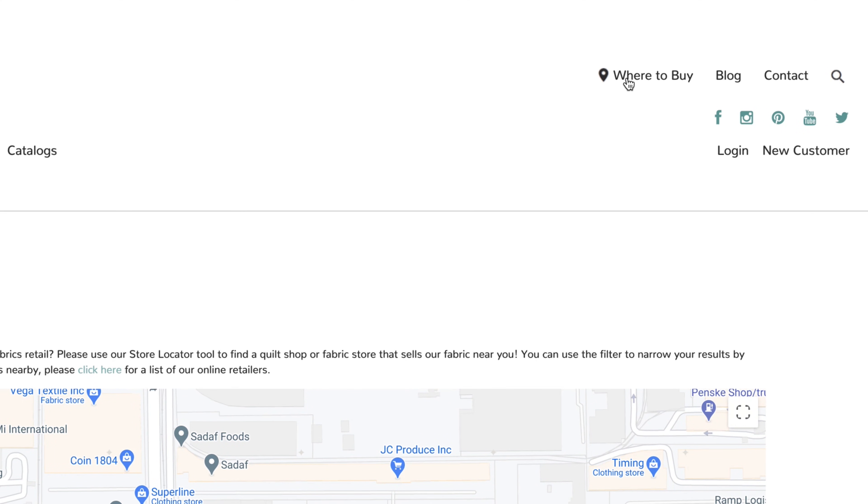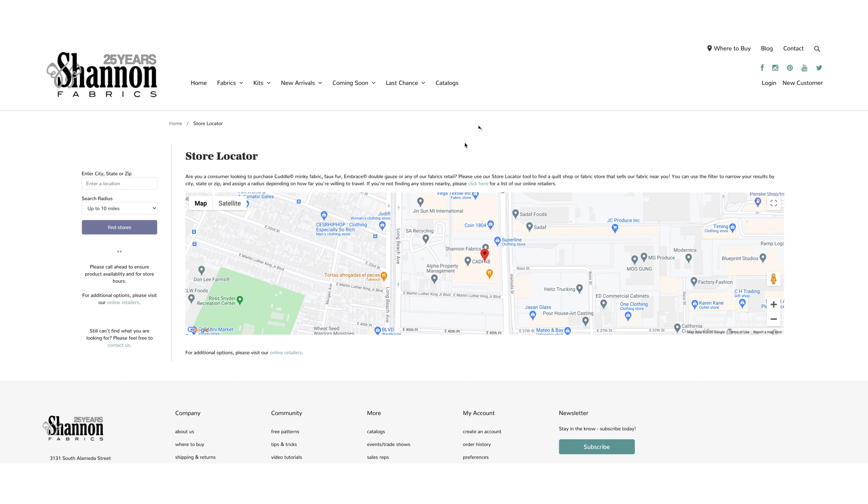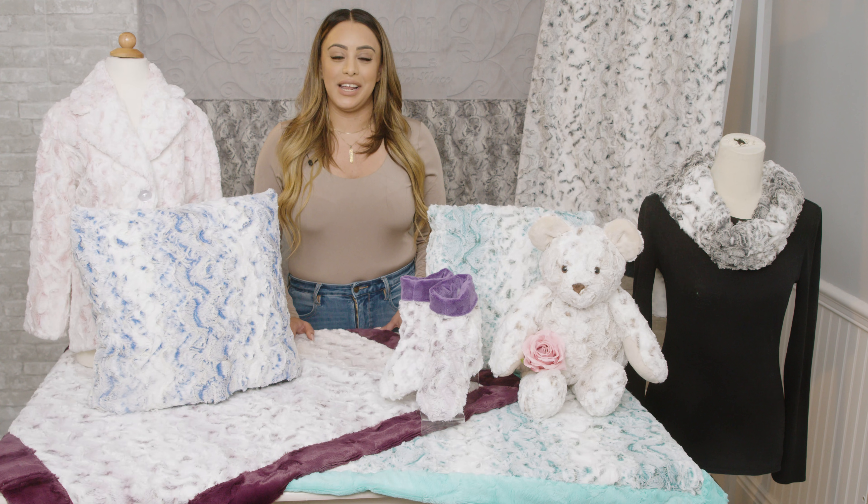If you are a consumer looking for where to purchase our fabrics, be sure to check out our store locator on shannonfabrics.com. Thank you so much for watching and have a great day!